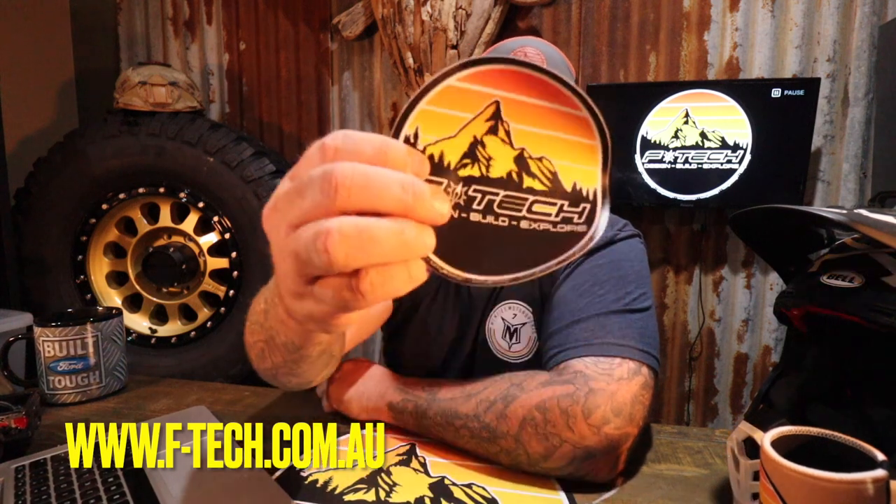Just a reminder guys, my website is www.ftech.com.au. If you want a sticker, stubby cooler, or a patch, it's all on the website. Be quick — I'll try and get postage out before Christmas. I usually post same day. Jump over to www.ftech.com.au, support the channel, and help me keep making videos like this for you guys. Anyway, catch you in the next one. See ya.